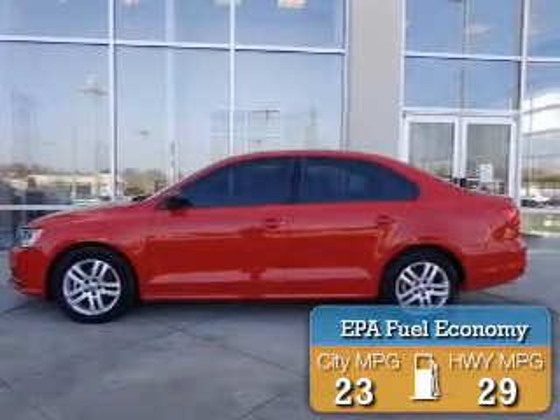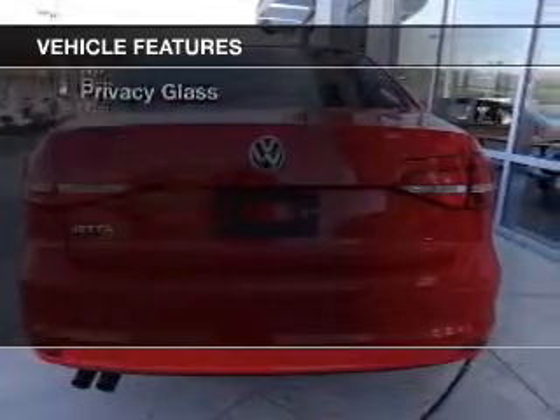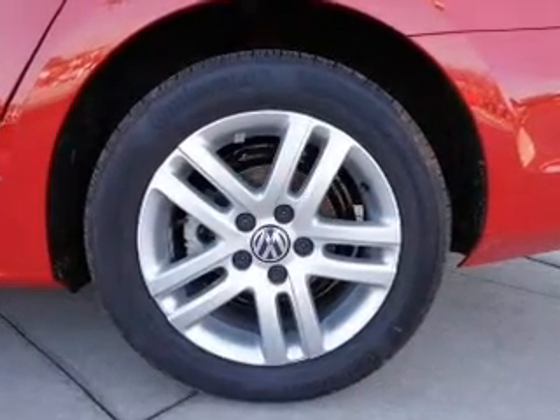Great fuel efficiency saves you money by requiring fewer trips to the gas station. The features include electric trunk, Bluetooth connectivity, digital audio input, tilt-and-telescopic steering wheel, and an alarm system.